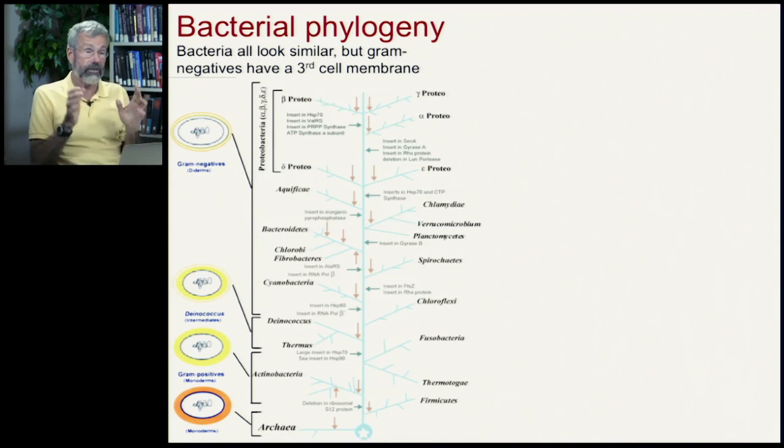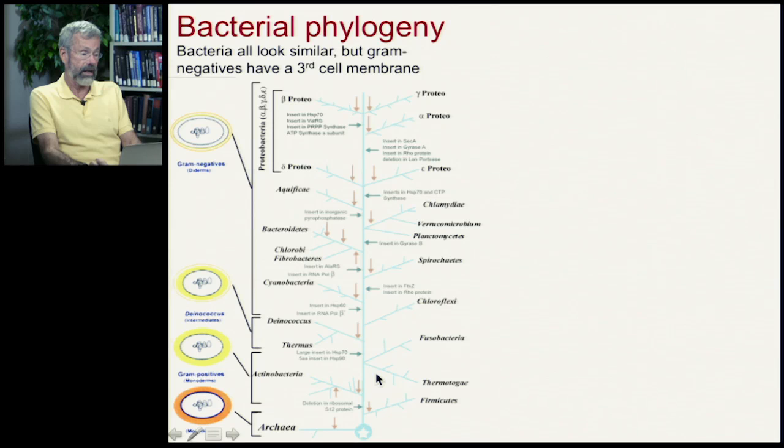But with the advent of molecular techniques — looking at the DNA, that is the genetics of each one of these microorganisms — we can have a more precise evolutionary tree and we can look at related species of bacteria.